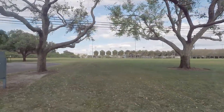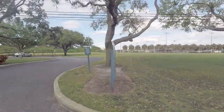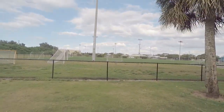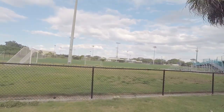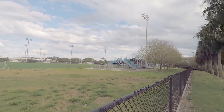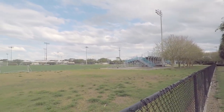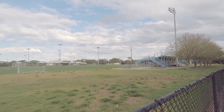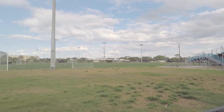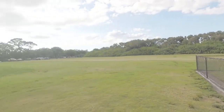So over here that is the soccer field. This is what the soccer field looks like. There's some people practicing already. That's where our bleachers are — it's not big, it's just a tiny, tiny, tiny stadium. Because we're about 2,000 students.